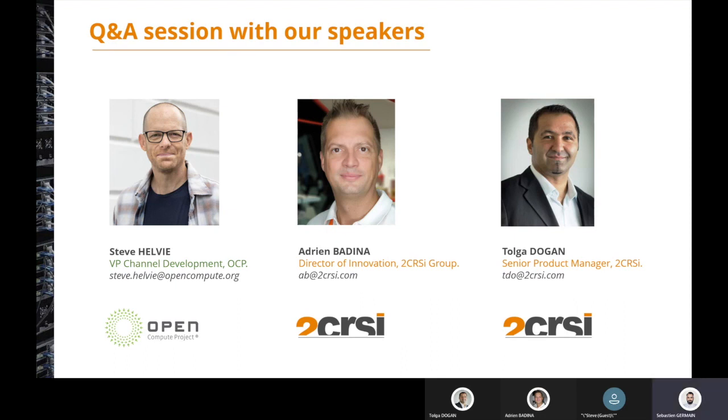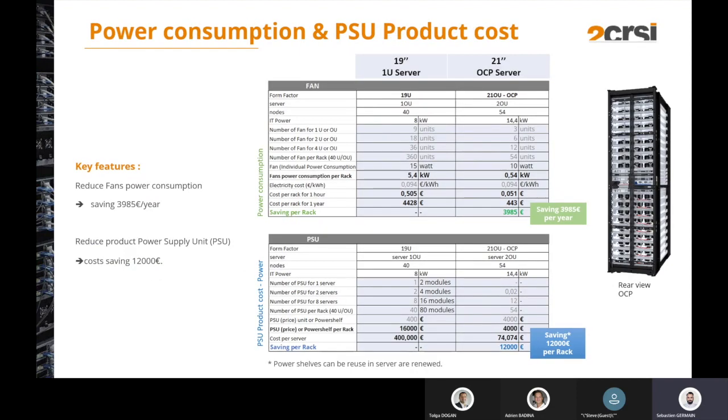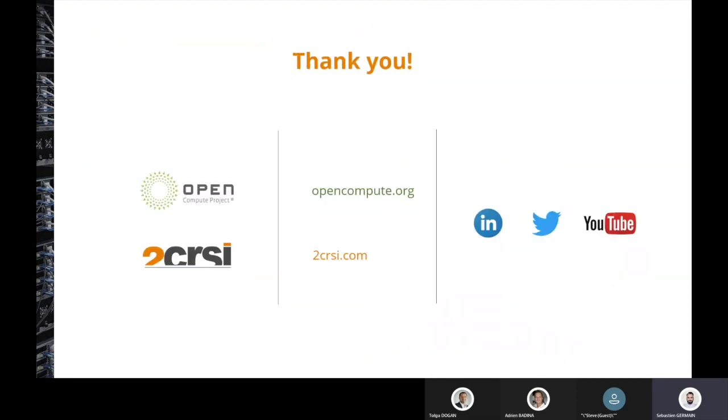Thank you for your answers, Tolga. We are now reaching the end of the session. Thank you very much everybody for connecting today. Thank you OCP and Steve for having us on this webinar. More webinars are coming from 2CRSI and OCP, so stay tuned. Meanwhile, you can visit our digital touch points — our websites and social media. Please follow us on LinkedIn and Twitter and stay tuned for more webinars. Enjoy the rest of your day and thanks again for connecting today.